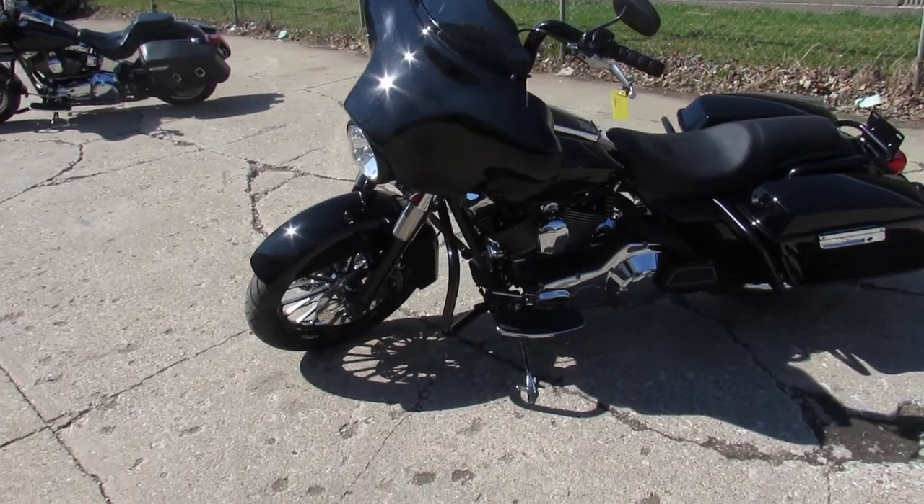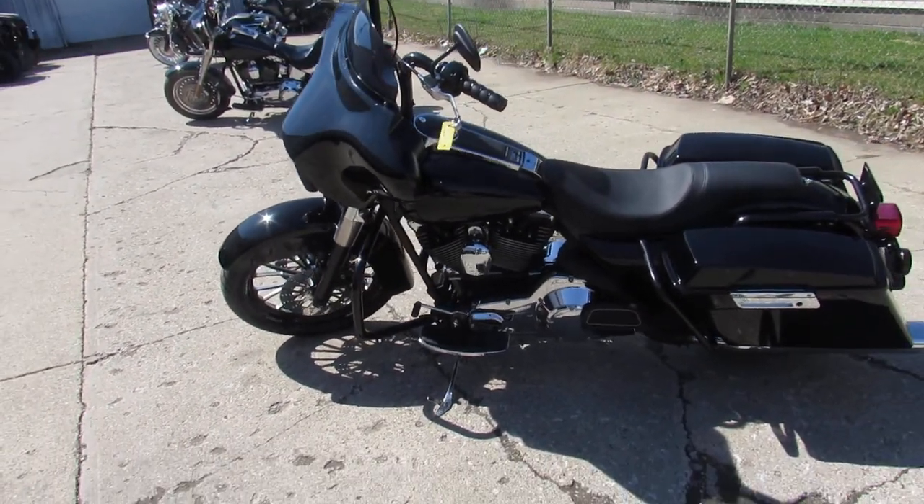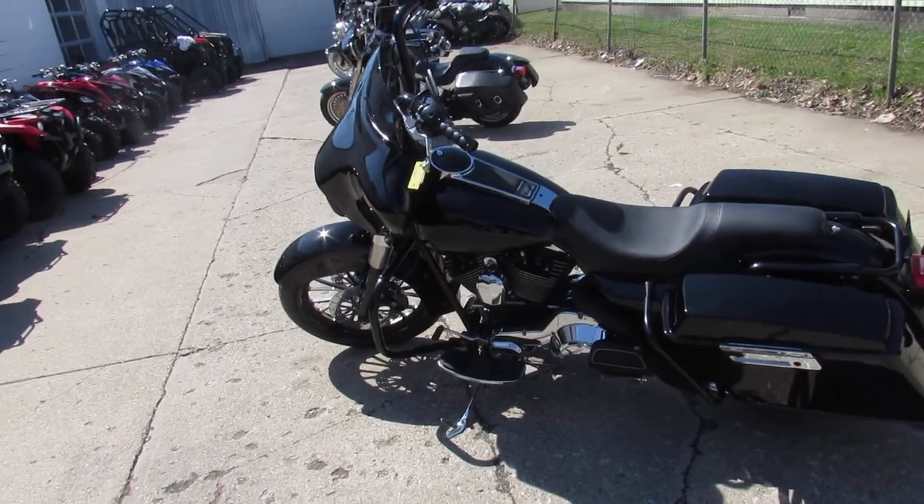2005 Electra Glide, done up right, $89.99. Visit our website — it's ApprovalPowersports.com. We've got guaranteed financing.